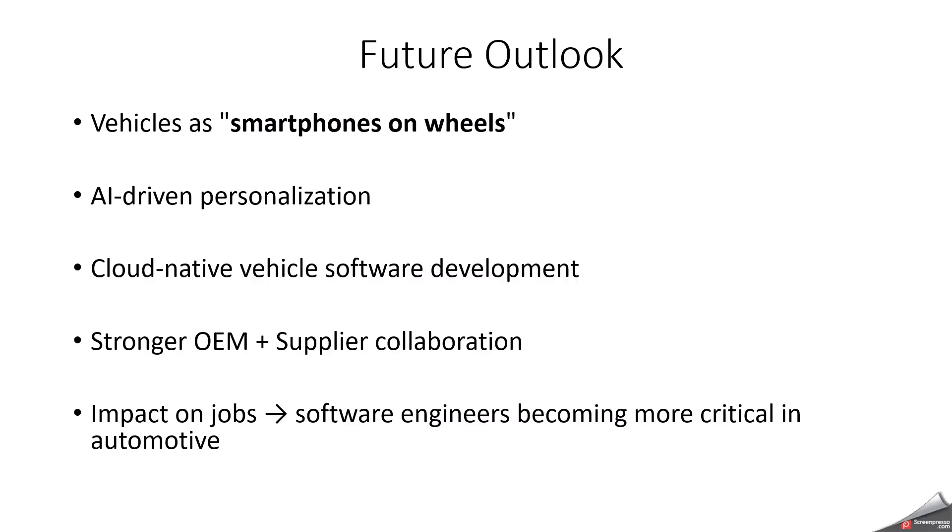What is the future outlook of SDV? Vehicles as smartphones on wheels. AI/ML-driven personalization. And cloud-native vehicle software development. And stronger OEM plus supplier collaboration. And impact on jobs — software engineers are becoming more critical in automotive because of SDV. General IT concepts are also coming in, like Android, sending data to cloud, HTTPS protocol, GET, POST, and JSON queries. Future opportunities: for engineers, good demand for software developers, architects, and testers. For OEMs, new business models like subscription or data monetization. For customers, cars improve over time like your phone.